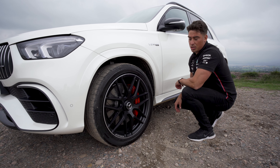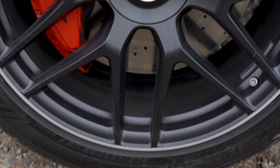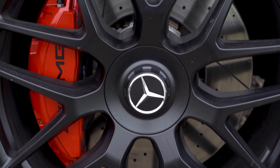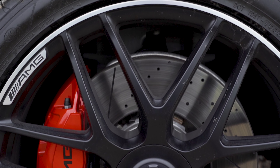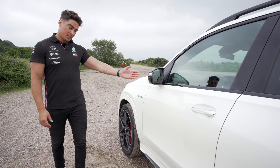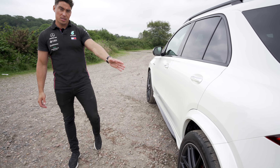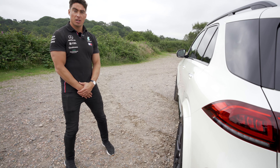Here we have the beautiful 22-inch matte black forged lightweight alloy wheels. We also have the upgraded brake system characterised by the beautiful red brake calipers by AMG. The V8 bi-turbo badge lets everybody know what's underneath the bonnet. We also have the exterior mirror casings, the AMG side skirts and the flared wheel arches, really pronouncing a muscular look to the vehicle.